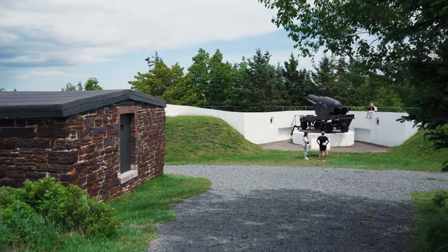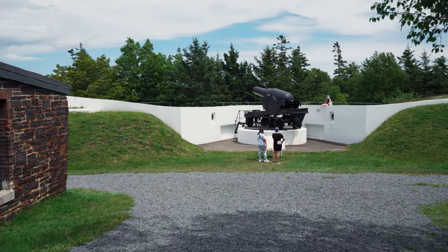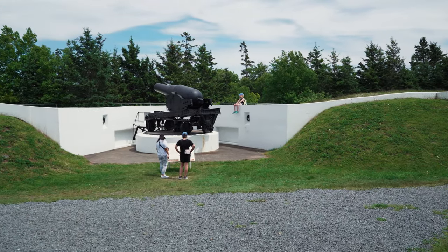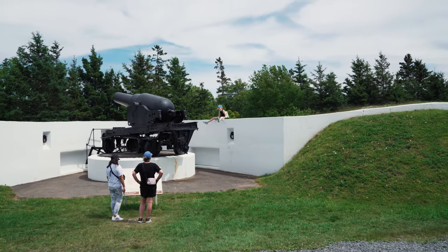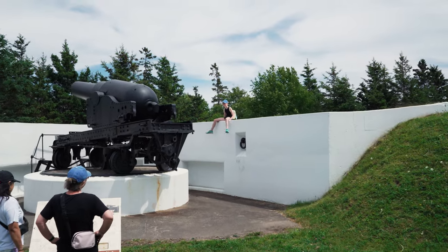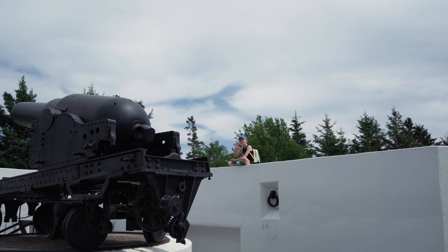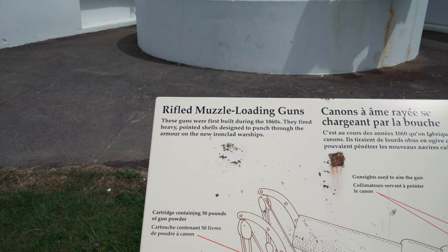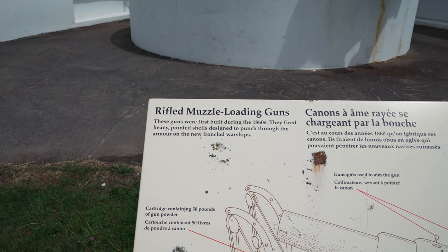We'll have a walk down here. Today I'm with my wife, my sister and my niece Georgia up there — she wanted to be in one of my videos so she's going to get that wish. Say hi Georgia! The guns here were first built during the 1860s. They fired heavy pointed shells designed to punch through armour on the new ironclad warships.